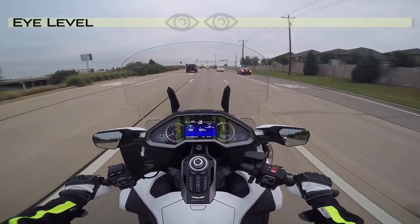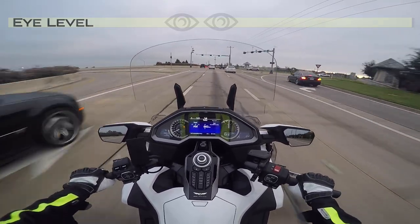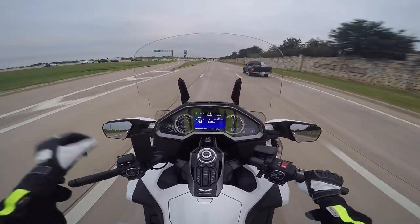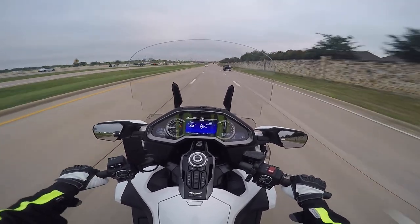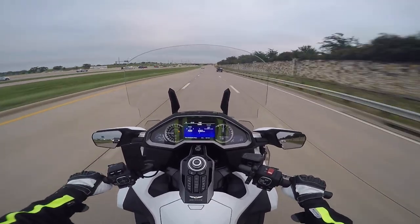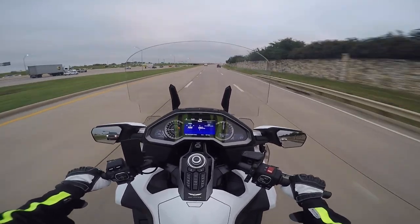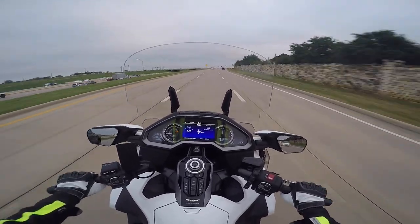I can easily see over the windscreen yet I don't feel any buffeting, and I think it fits the look of the bike. I don't think I've ever had a windshield on a Goldwing with this type of crisp, clear visibility. You hardly even know there's a windscreen there — even the recurve has no distortion at all on the top edge.